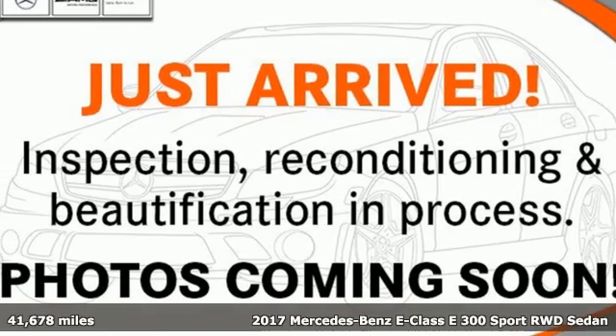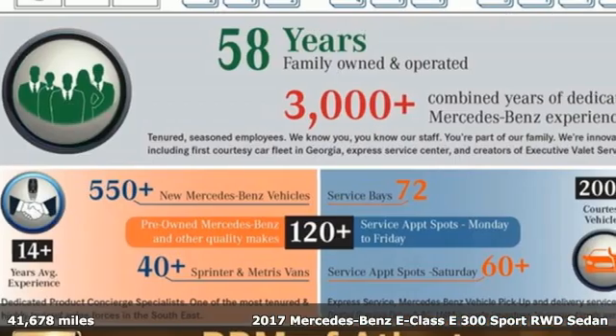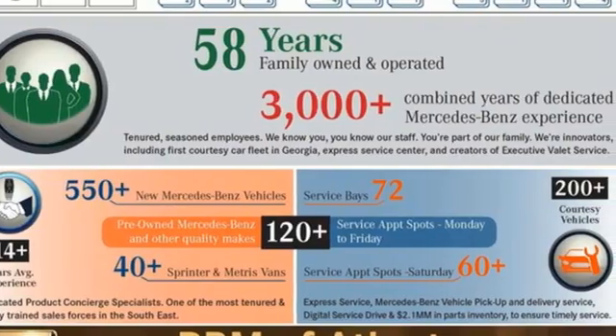It's a certified 2017 Mercedes-Benz E-Class. High style, high performance Mercedes-Benz. It's equipped for all your driving needs and wants.